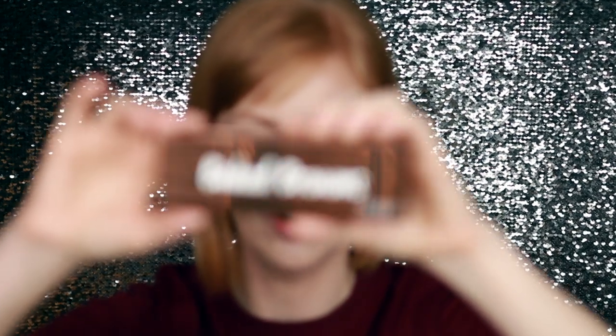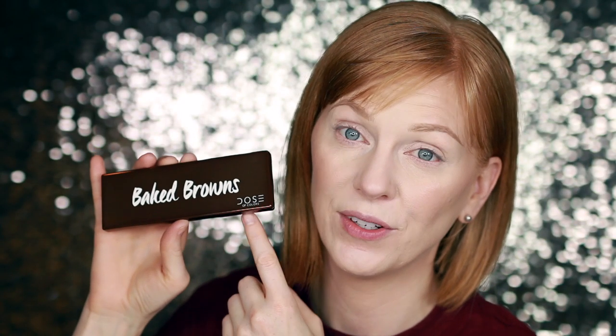Next, I'm very excited about this Dose of Colors eyeshadow palette — this is the Baked Browns palette. They came out with a series of these in different colors, like Marvelous Mobs and other cool-toned ones, and then this baked browns one. The packaging is very luxe and lovely. It comes with a double-ended brush — a tiny pencil brush on one side. The colors are really lovely, just warm-toned browns for a very basic and beautiful look. This would be really great for work or travel. The palette retails for $32 and it's a five-pan all-matte eyeshadow palette.